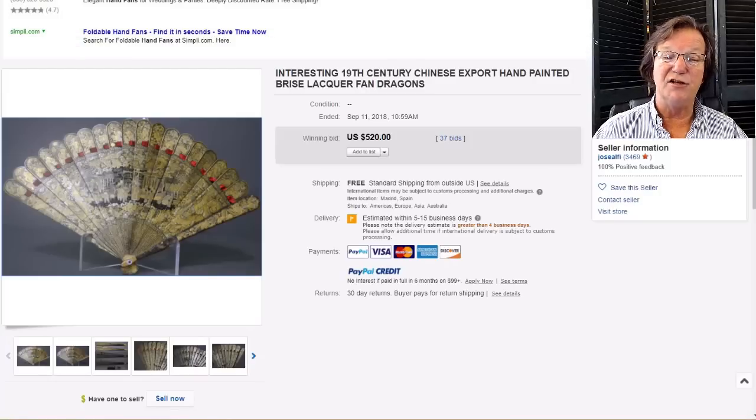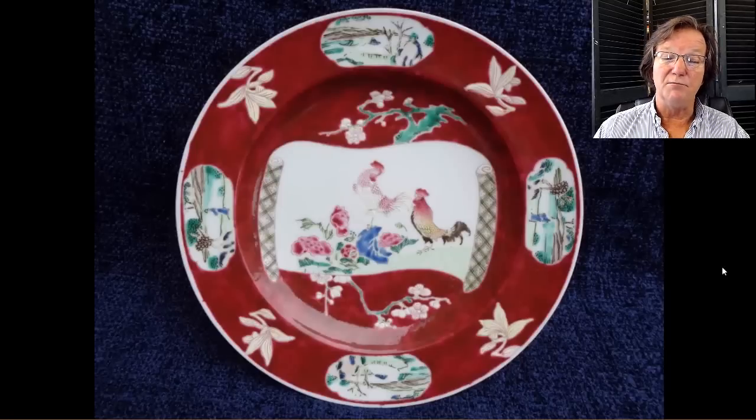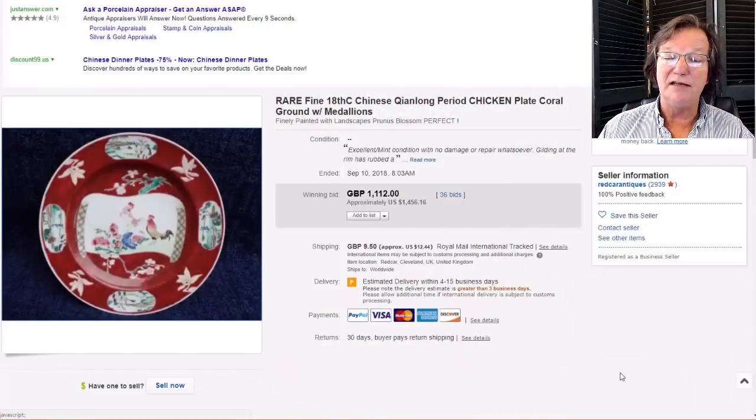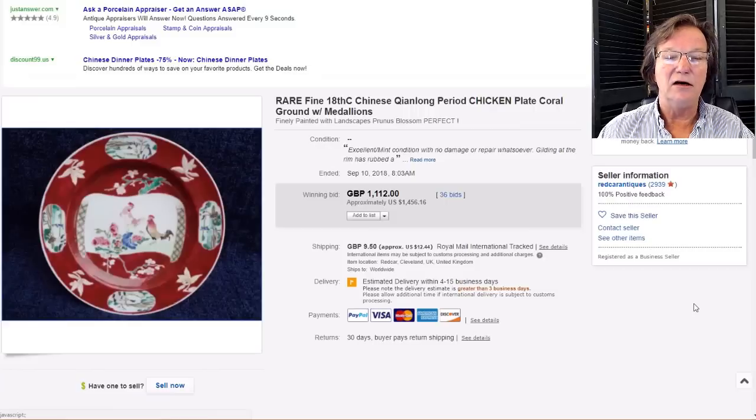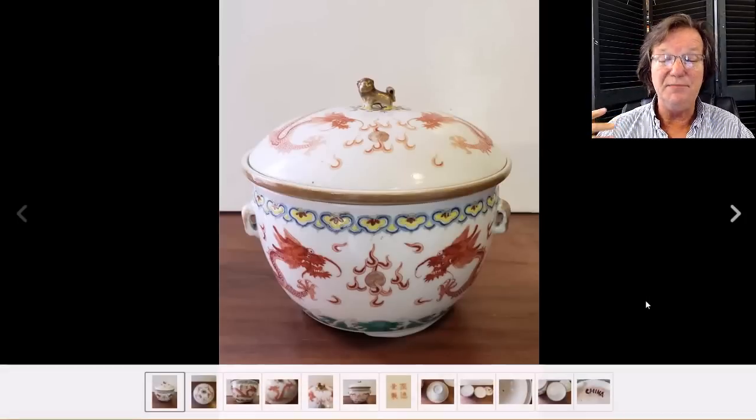Then on to this Qianlong red ground export plate with the cockerels and rooster in the center, done on a white background of a scroll opening depicting them with flowers in the foreground — strong red ground enameling, nice little cartouches. These always bring money. According to the seller it was in absolutely mint condition, and it looked good to me. It brought $1,456. On occasion you'll see sets of these turn up in UK auctions — William Wallace had them a while ago. Keep your eye out for those.